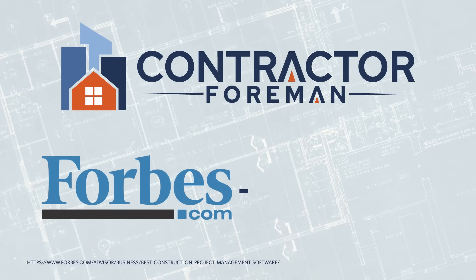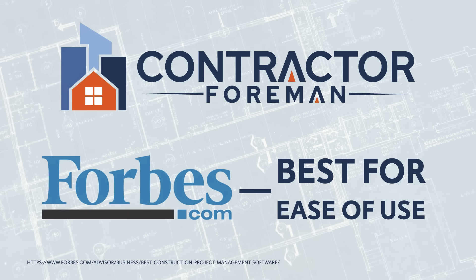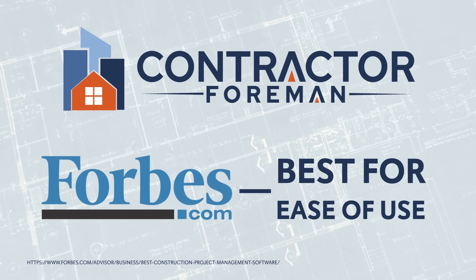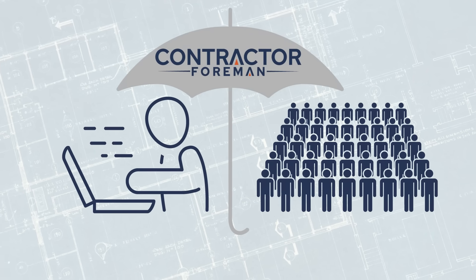Rated by Forbes.com as the best for ease of use, Contractor Foreman makes it easy for you to manage all aspects of your company. Whether you are a new startup or a large company that has been around for decades, we've got you covered.